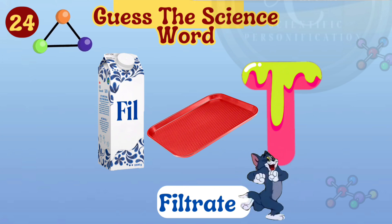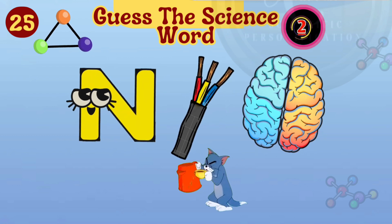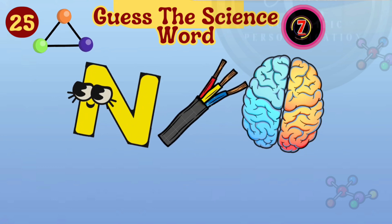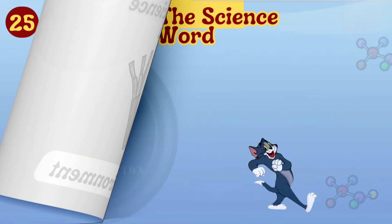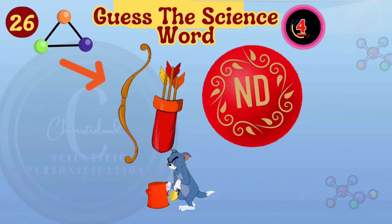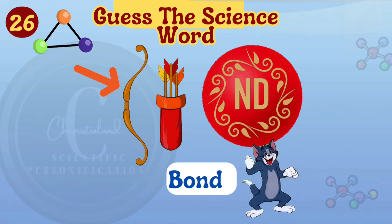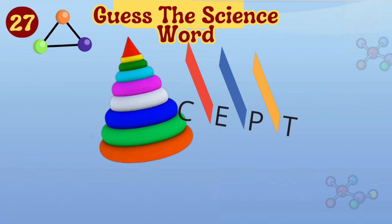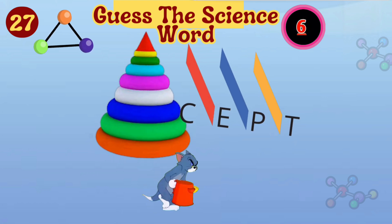Clearly depicting the word filtrate. Environment is the right answer. The word is bond.